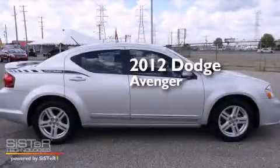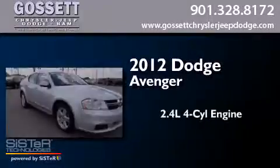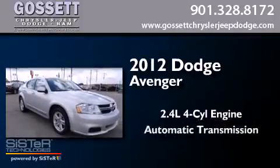This is a 2012 Dodge Avenger. It features a 2.4-liter four-cylinder engine and an automatic transmission.